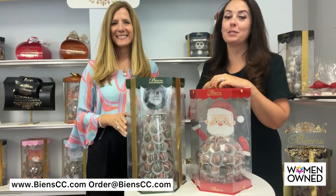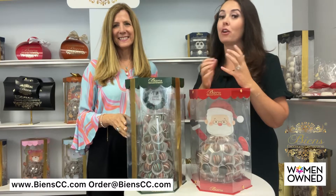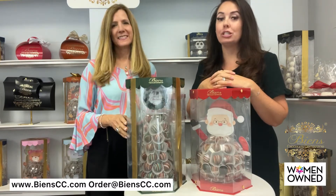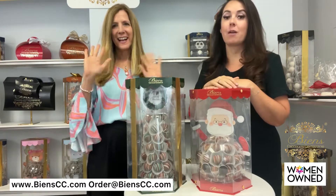Hi everybody and welcome to our studio at BN's Chocolate Centerpieces in Denville, New Jersey. Mary and I work for BNCC, which is a WBENC certified company. My name is Lindsay Smith and this is Mary Lord.